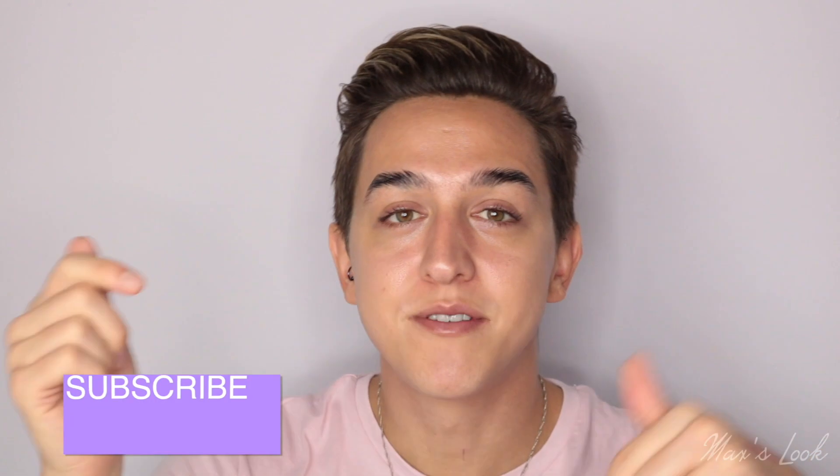Thank you guys so much for watching this video. I really hope you enjoyed it. If you did, please give it a big thumbs up, subscribe to my channel down below if you haven't already, and join this little family we've got going on here. I'll be back very soon for lots more Look Fantastic unboxings, so hit that notification bell if you want more. I'll see you guys on the next one — bye!